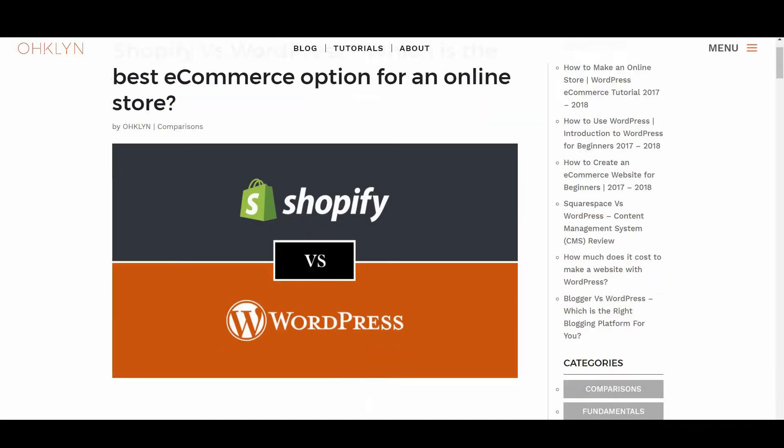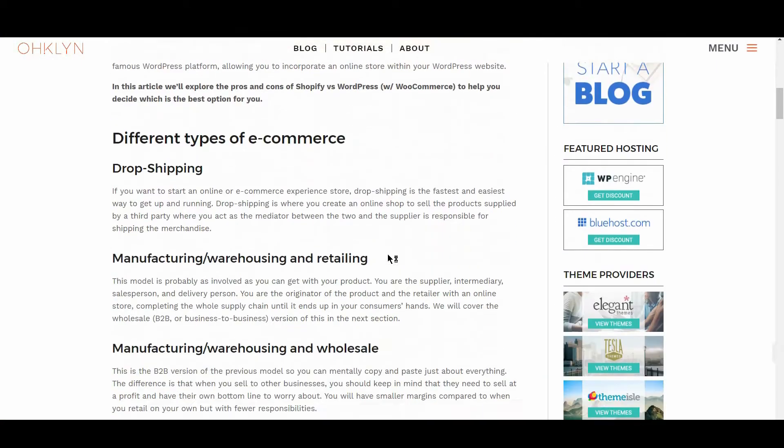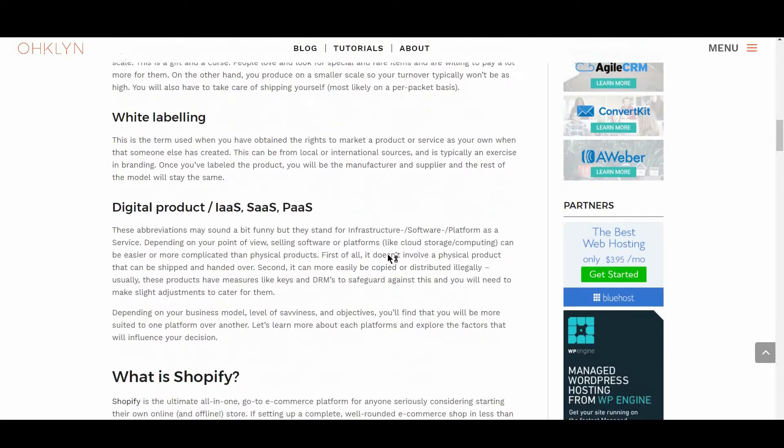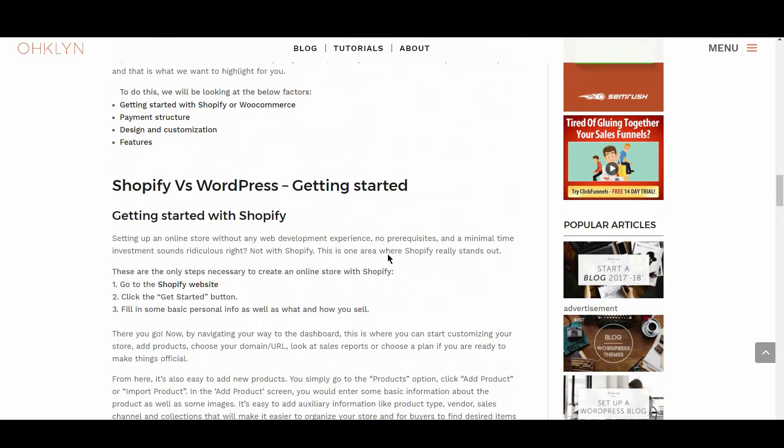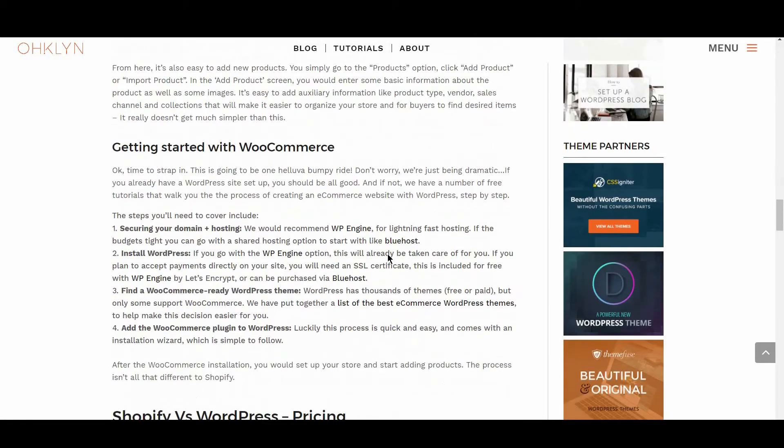We've put together a blog post that you can follow along with on the OHKLYN blog at OHKLYN.com/blog. We'll add a direct link in the description below, as well as provide a link to each platform and include discounts where available.